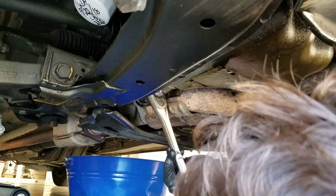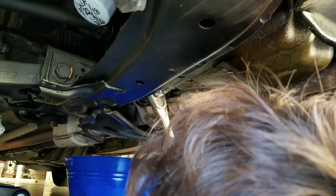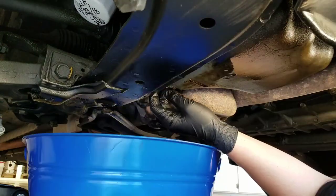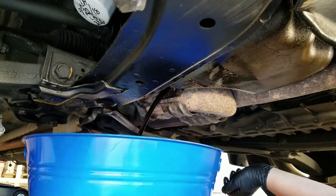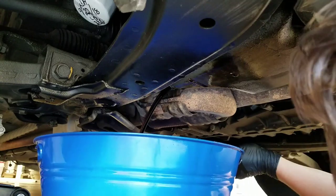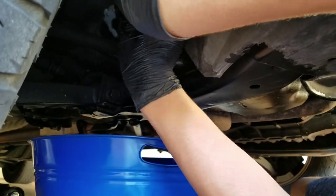All right guys, we let her idle for 15 minutes. All we do is crack her loose. Good to go. Let her drain down.